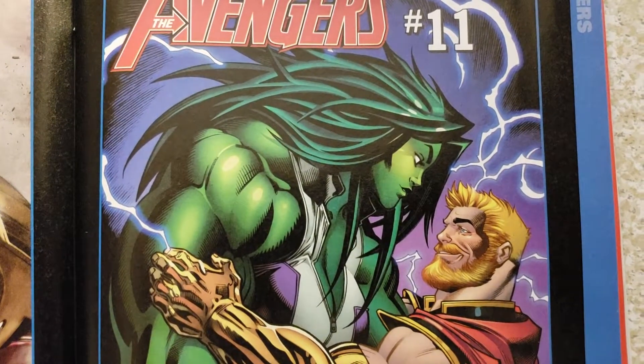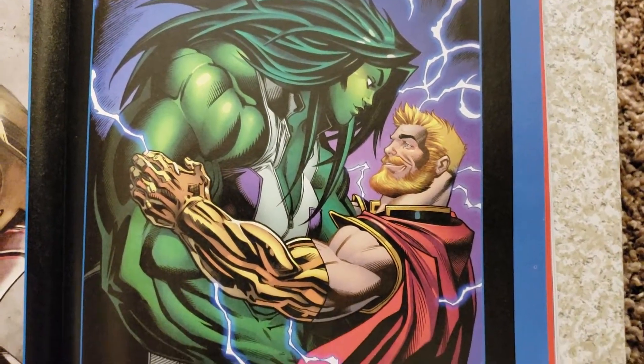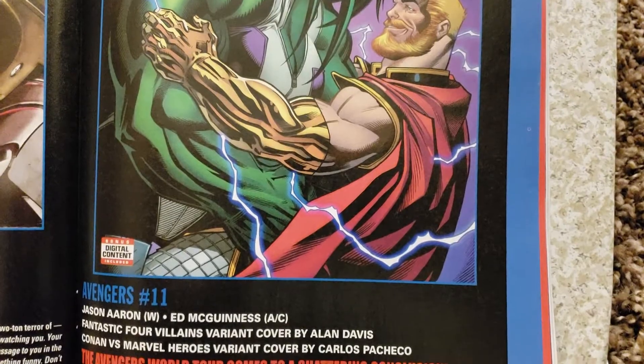I never got that big, but I got fairly big myself just naturally taking protein drinks and working out all the time. But to get that huge you have to have some type of help. In comic books, you just happen to have somebody that draws you.